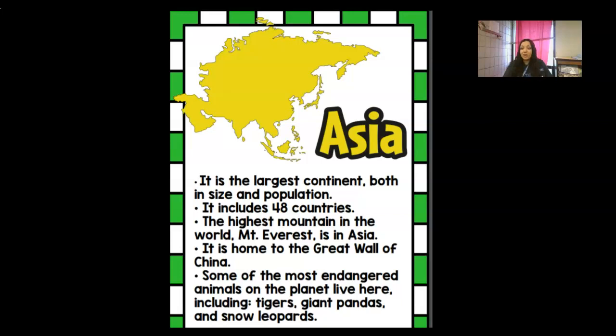Asia is the largest continent in the world — largest in both size and population — so it's really big and has a lot of people. It includes 48 different countries. The highest mountain in the whole world, Mount Everest, is in Asia. It's also home to the Great Wall of China. Some of the most endangered animals on the planet live there — tigers, giant pandas, and snow leopards all live in Asia.